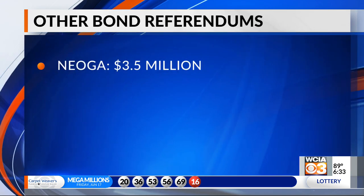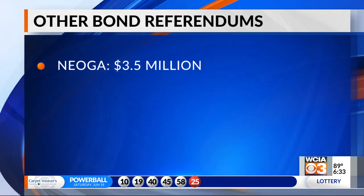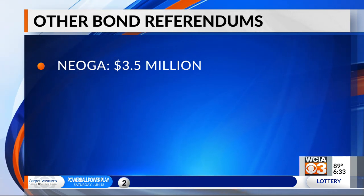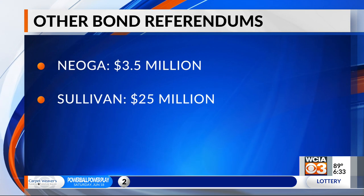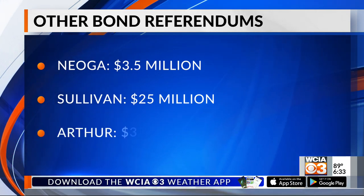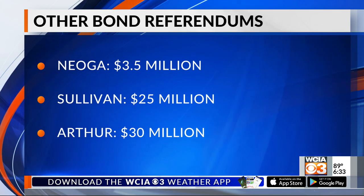Voters in several other school districts will have a say on bond referendums. Nioga is looking to make $3.5 million worth of upgrades to its facilities. The Illinois Association of School Boards says Sullivan is hoping to pay for $25 million in renovations, and Arthur, a little more than $30 million.